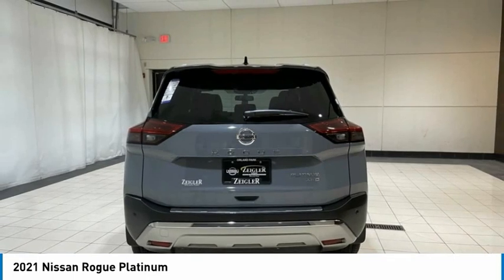Here are some of this vehicle's great options: electronic stability control, alloy wheels, power lift gate, brake assist, traction control, remote keyless entry, fog lights, speed control, four-wheel disc brakes, power moonroof.